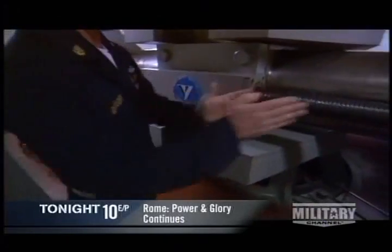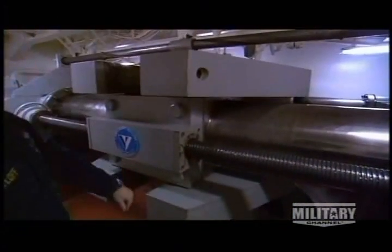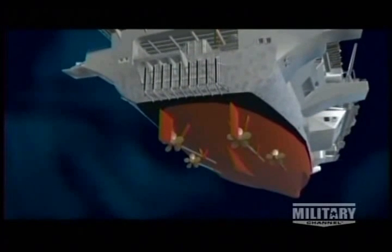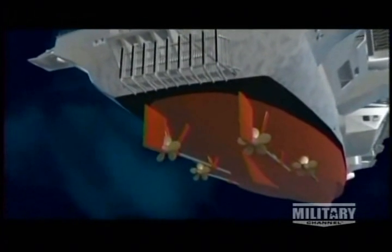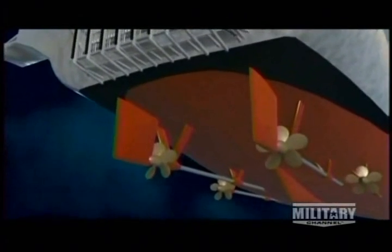Attached to the cross member in the center is the rudder post, which extends out the bottom of the ship. So we take the linear motion of the rams, which causes the cross member to move — that's transferred to rotational motion, turning the rudder outside the ship. A Nimitz-class carrier's twin rudders are enormous: 30 feet high and 22 feet wide, and each weighs 50 tons. Crew members can use either to steer the ship, even if they lose their direct link with the bridge.